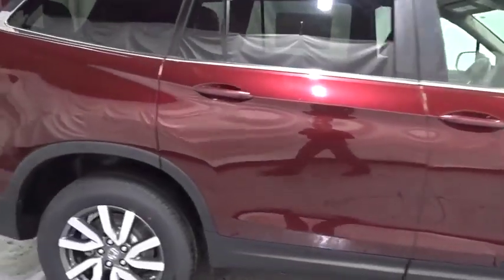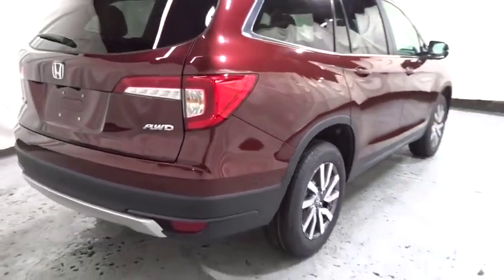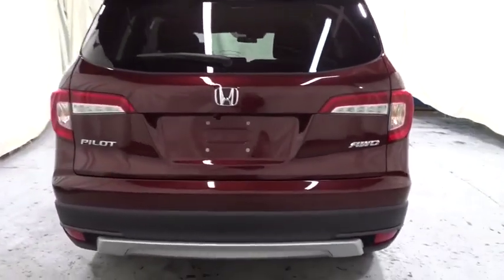Backup camera. Keyless entry. Bluetooth. Trip computer. Clock. Fog lights. Tachometer. Outside temperature gauge. Day and night rear view mirror.